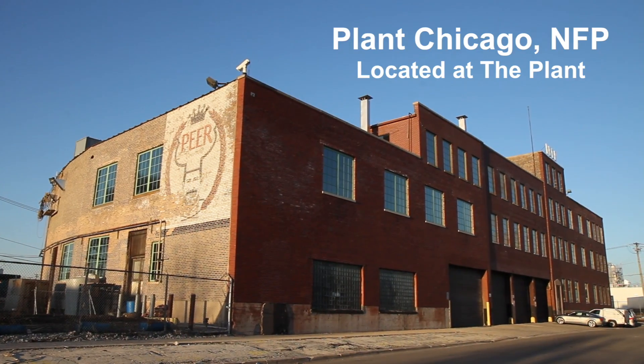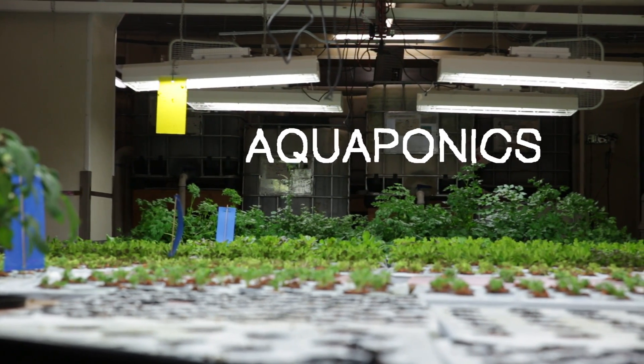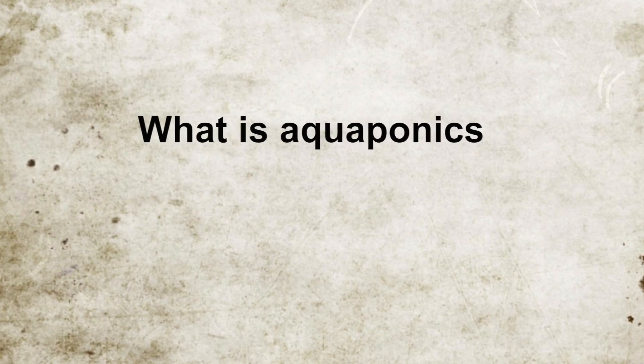Hi folks, thanks for tuning into our video. I'm James with Plant Chicago. So we have lots of people ask us: what is aquaponics?